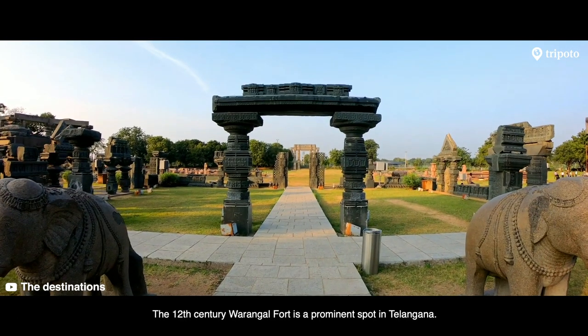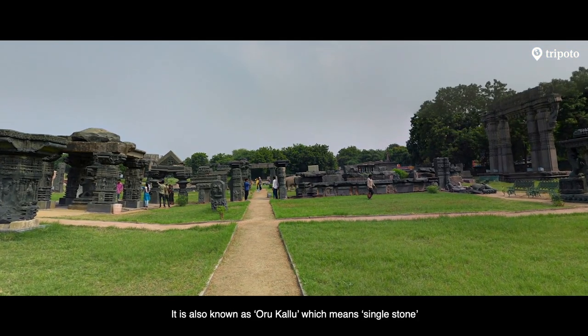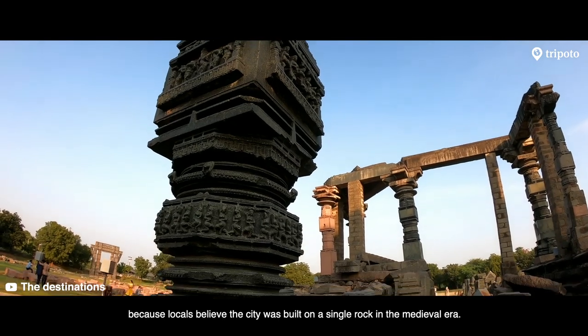The 12th century Warangal Fort is a prominent spot in Telangana. It is also known as Oru Kallu, which means single stone, because locals believe the city was built on a single rock in the medieval era.